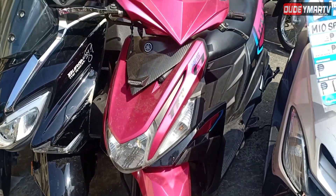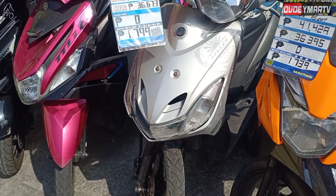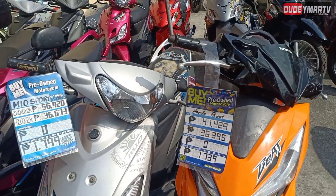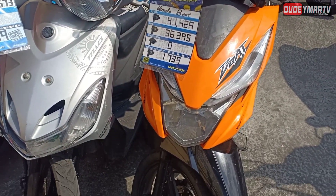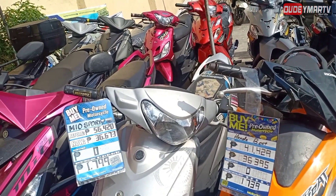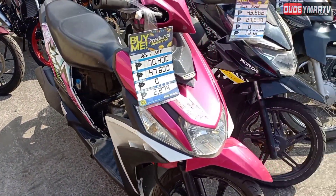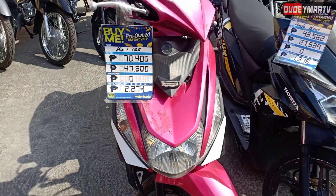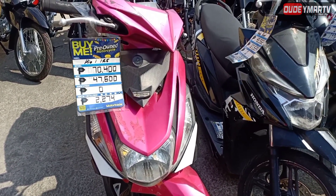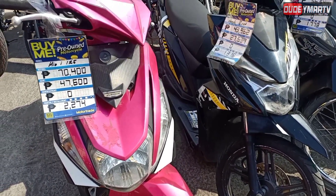This gray MIUI 40 was originally 56,000, now 36,000 — zero down payment, with a monthly of just 1,700. However, it's missing the front fender. Next is a Honda Beat, originally 41,000, now 36,000 — zero down payment, 1,700 monthly for 3 years. Then another MIUI unit, originally 70,000, now 47,000 — zero down payment, 2,200 monthly for 3 years. It's missing some fairings, but the tires are still in good condition.